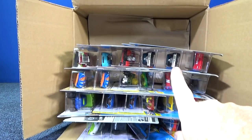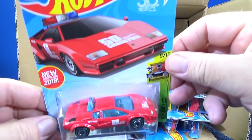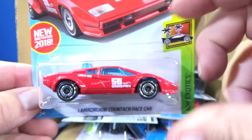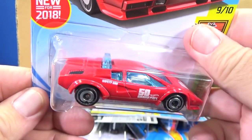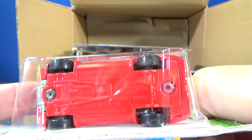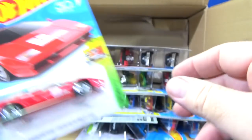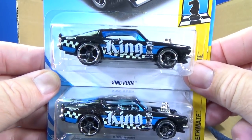The Super Treasure Hunt — it's in black so it might be one of these two cars. It's the King Cuda. Here we have the Lamborghini Countach pace car. This was brand new to the last case, and like I said, on the back of the package we do get information about the car. It's a nice new model, so it carries over into the L case. Very cool. Let's hope one of these is the Super — and neither one is the Super.